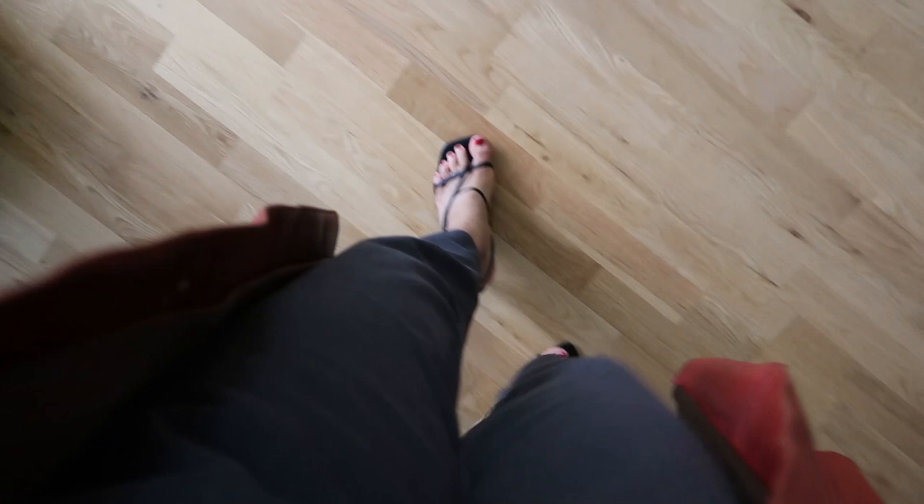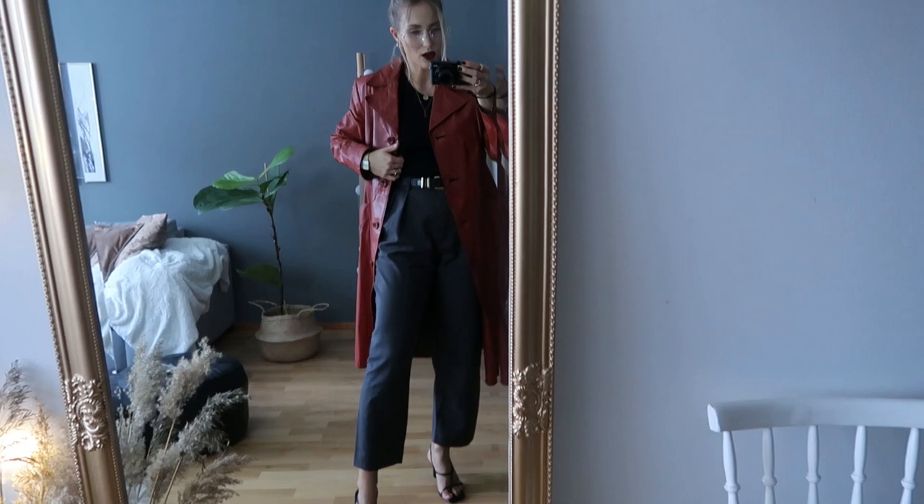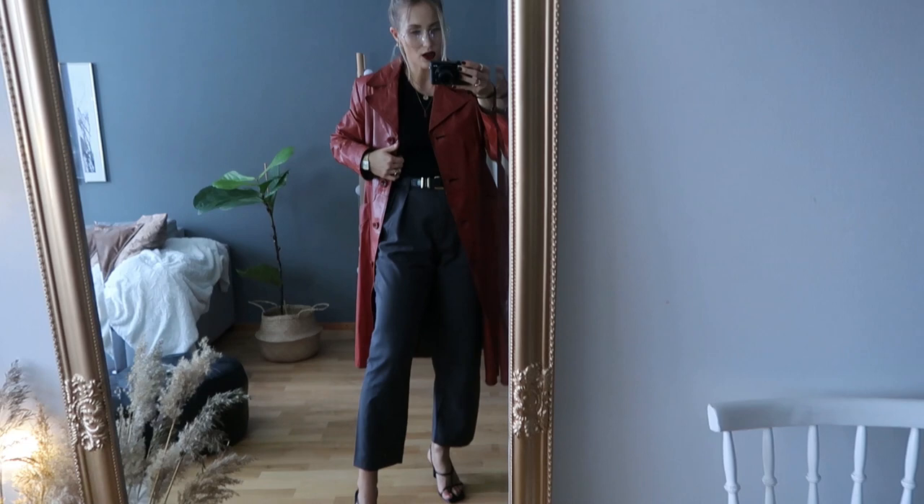Next up, we have the sandals. Together with some suit pants, this is the combination I'm going to wear. And this is what the whole outfit looks like — leather, yes please. This coat is actually thrifted.